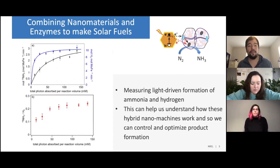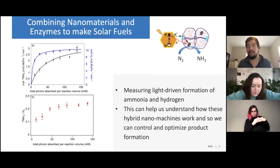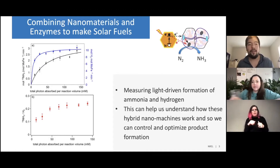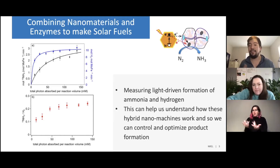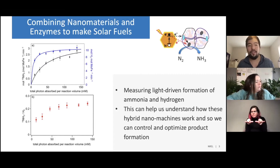So if we have hydrogenase on there and we illuminate it, we can actually make hydrogen from water just by illuminating these hybrid systems. The same with ammonia — with nitrogenase and these particles in the upper right, we can combine them with the little nanoparticles, shine light on it, and it'll make a product. One thing we do is just measure the amount of product made in these kinds of systems.